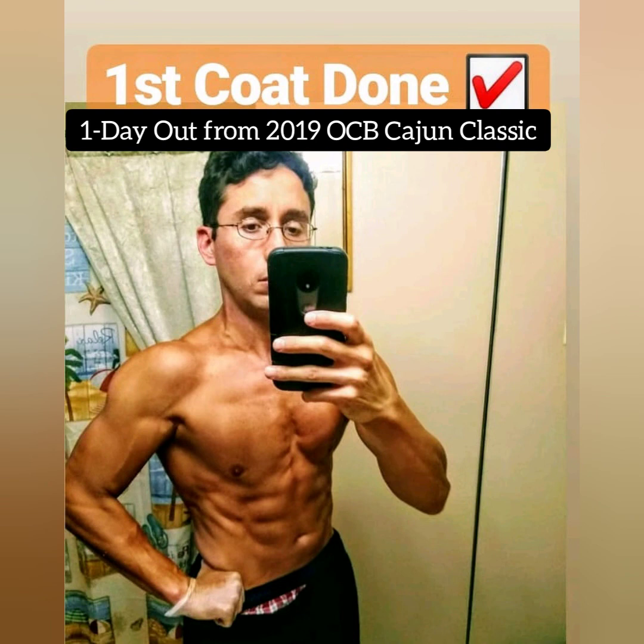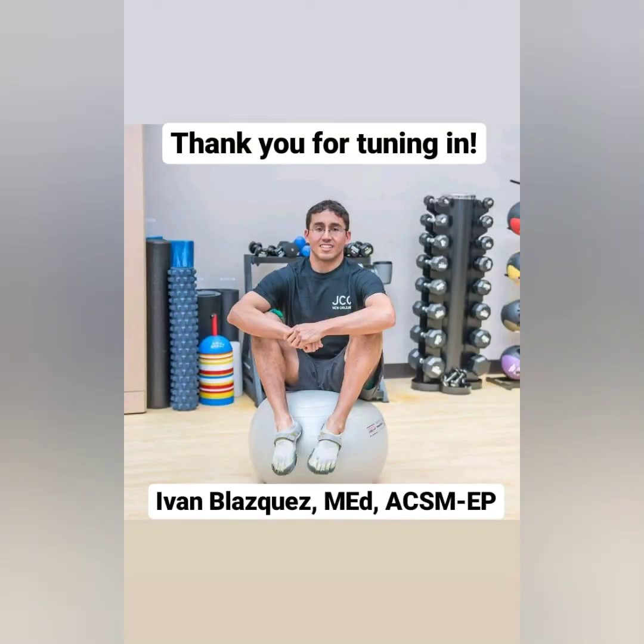Anyway, that's it you guys. Hopefully you found this informative, inspirational, and motivational. I enjoy doing this and sharing the information and the science. I'd like to thank you for taking the time, and until next time — bye!